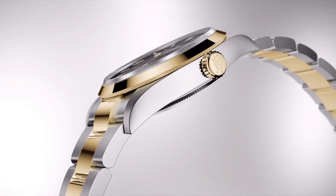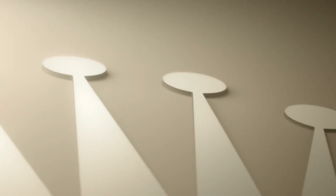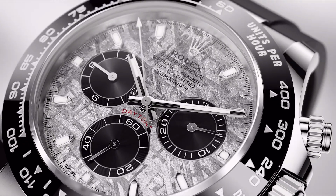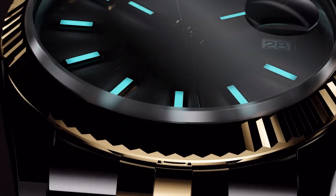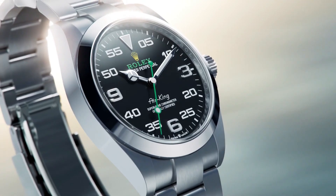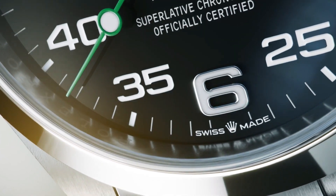Hello guys and welcome back to my channel, Hot Watches. Please like, comment and subscribe to my channel for more details. If you are looking for the best new Rolex watches based on specifications, you're in the right place. All watches buying links were given in the video description.